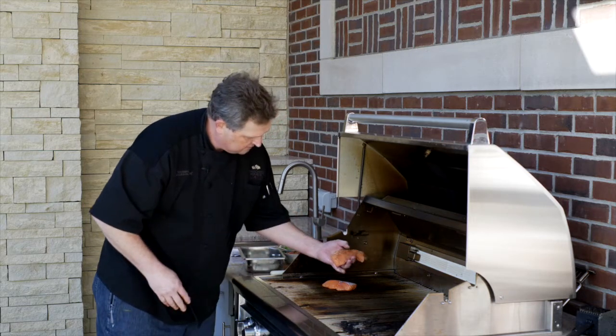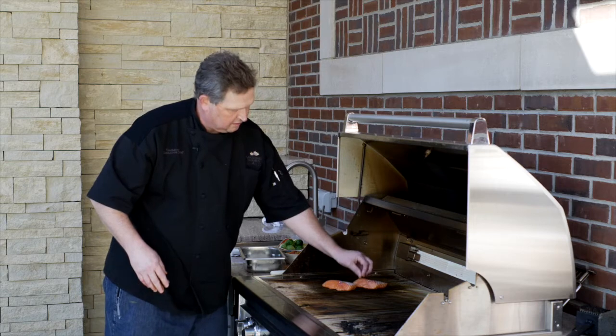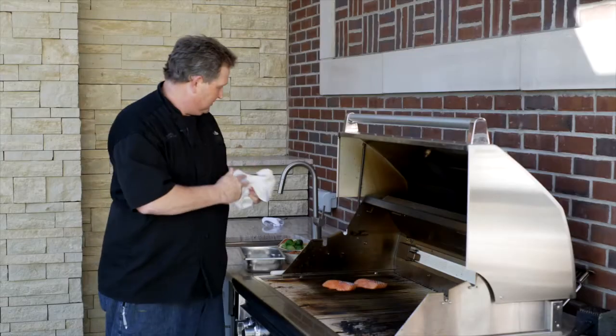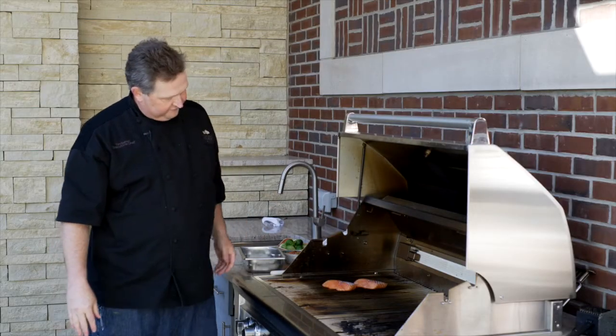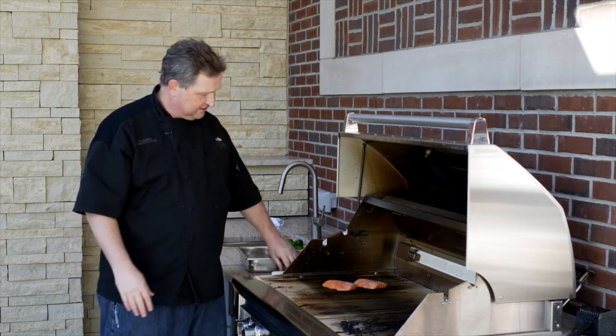Put it on the grill, right there. So we're going to grill it about three minutes on each side. Cook it a little medium in the middle so that it's still nice and tender.